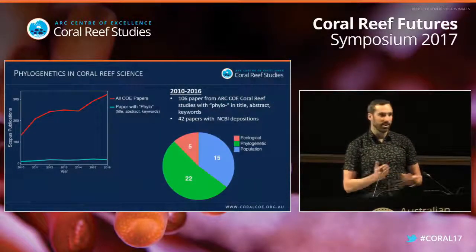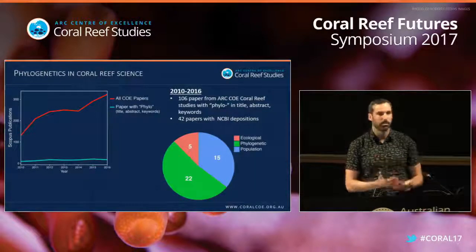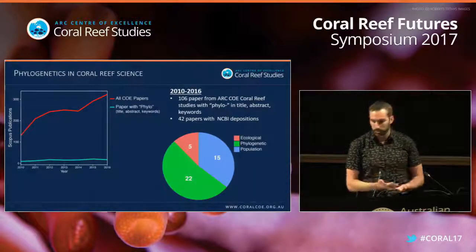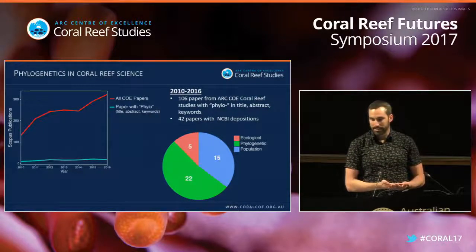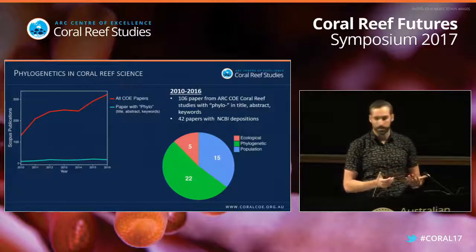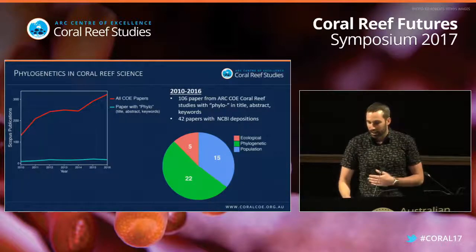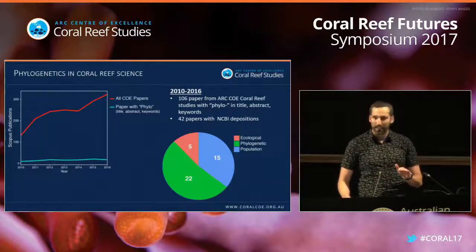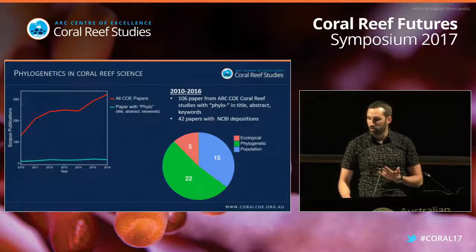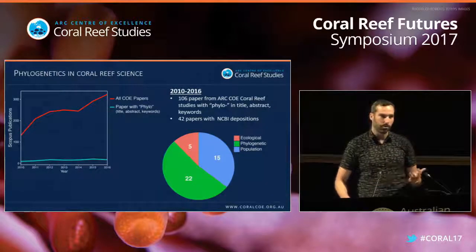I want to talk about how phylogenetics is done in the Centre. I've looked at the output from the Centre of Excellence for Coral Reef Studies and counted how many papers have the word 'phylo' in the title, abstract, or keywords. The centre is producing a lot of papers, and phylogenetics is well represented — on average, 106 papers per year from 2010 to 2016 have some form of phylogeny in them.